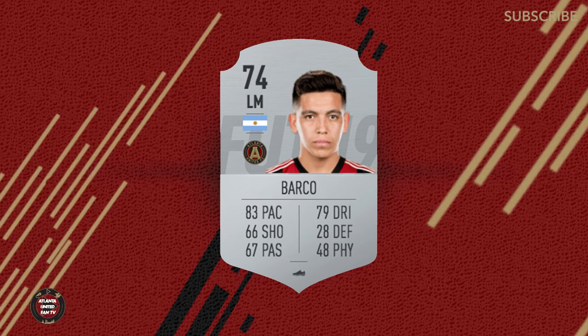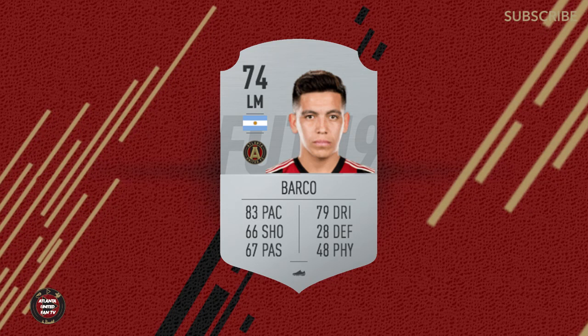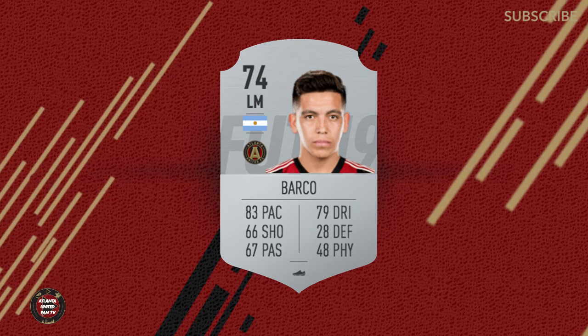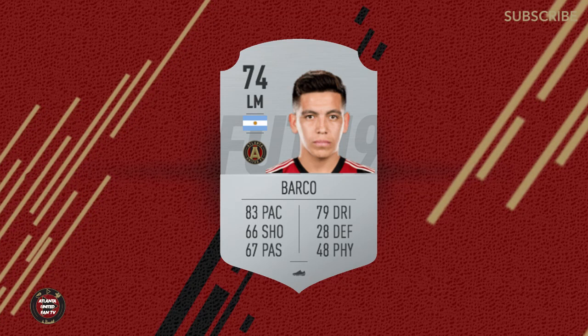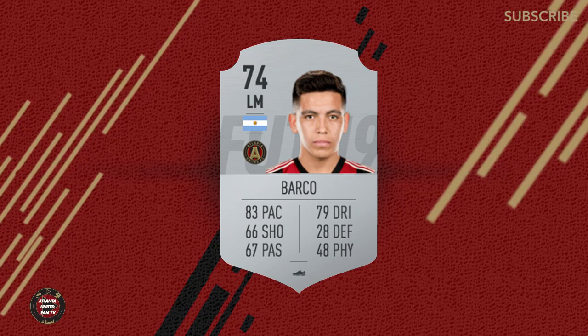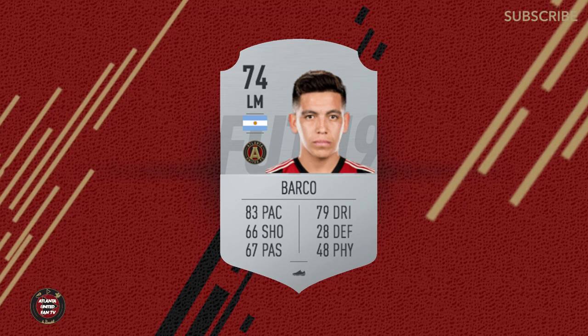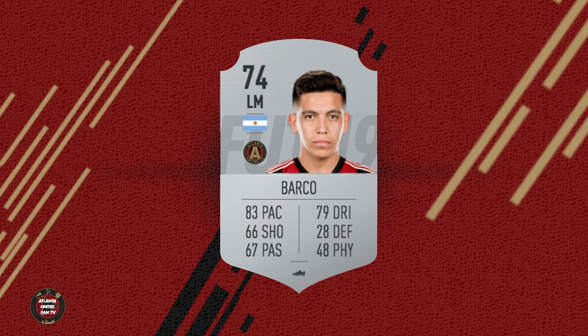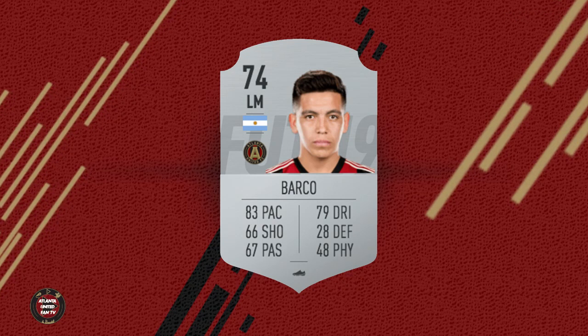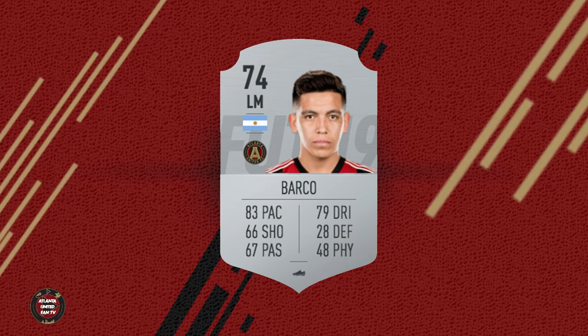Let's move on to the most expensive signing in MLS history — the 19 year old wonder boy from Estudiantes in Argentina, Barco. Ezekiel Barco at 74 kind of falls right in line to what I thought they would make his card. Still a young kid. Looking at these stats — 83 pace, 67 passing, 79 dribbling — but he's not physical and he's not going to defend for you. A 48 physicality rating and a 28 defense are not going to get you anything. If you're using Barco, you're using him for his offense — other than that, he's dead wood defensively. Use him on the left mid at your own peril.